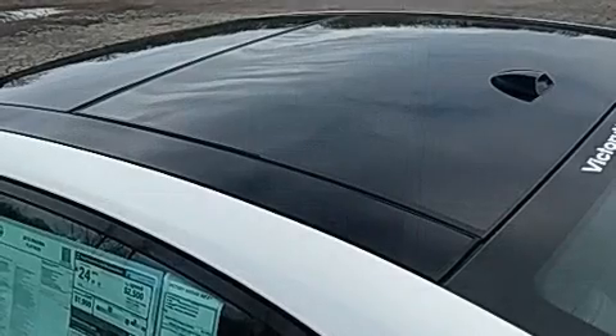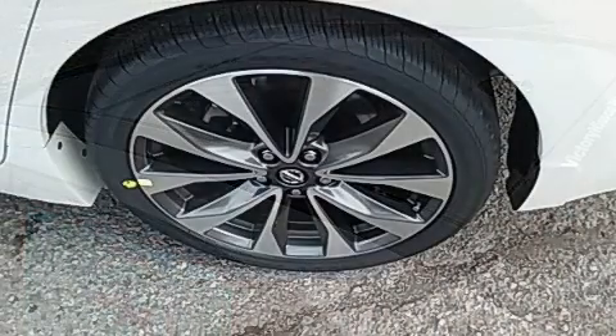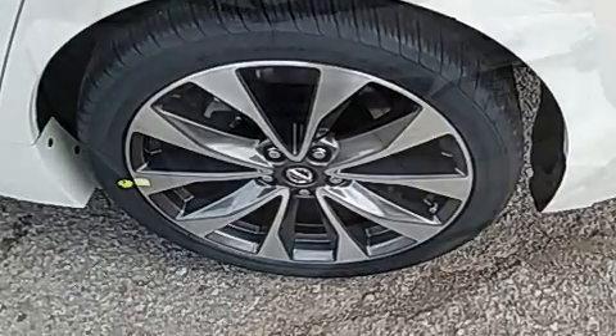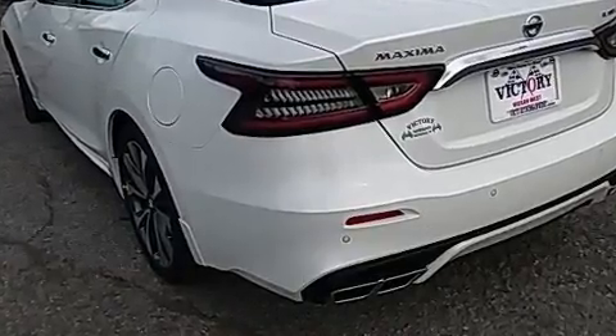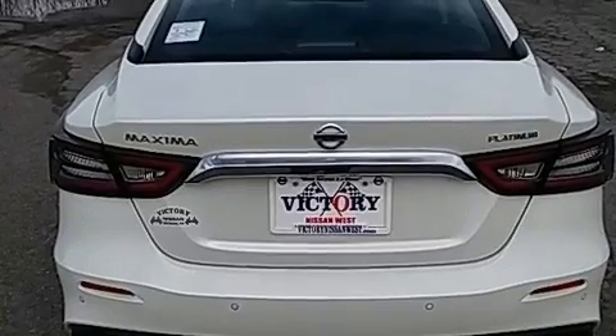Nissan prioritized comfort and style by including front and rear reading lights, heated and ventilated seats, rain-sensing wipers, blind-spot sensor, and seat memory. For drivers who enjoy the natural environment, a power moonroof allows an infusion of fresh air.